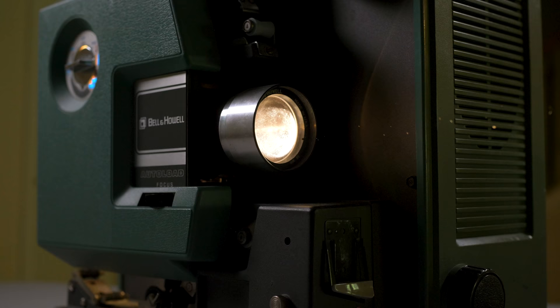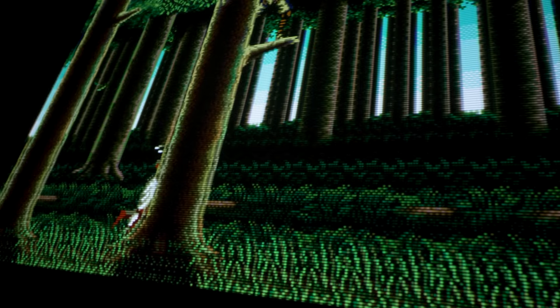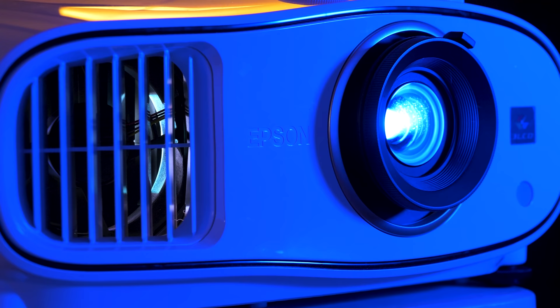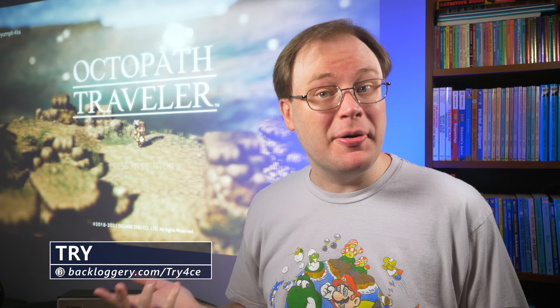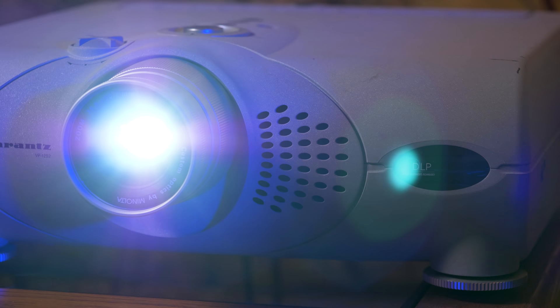Recreating the theater experience at home, whether for movies or other media like games, has always had a sort of exclusive air about it. Most people probably assume that having such a setup is a fantasy they'll never fulfill. As for me, I'm not quite there myself, but something I've discovered since starting to experiment with inexpensive used projectors a few years ago is that it is absolutely possible to just dip your toe in and get a pretty interesting experience.